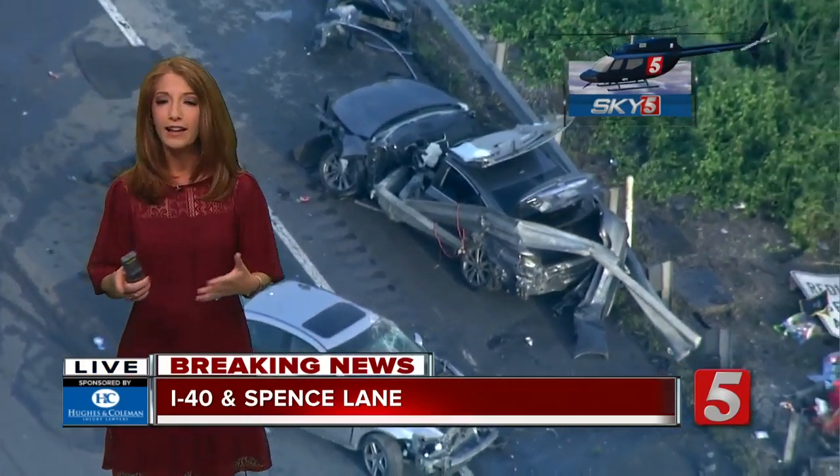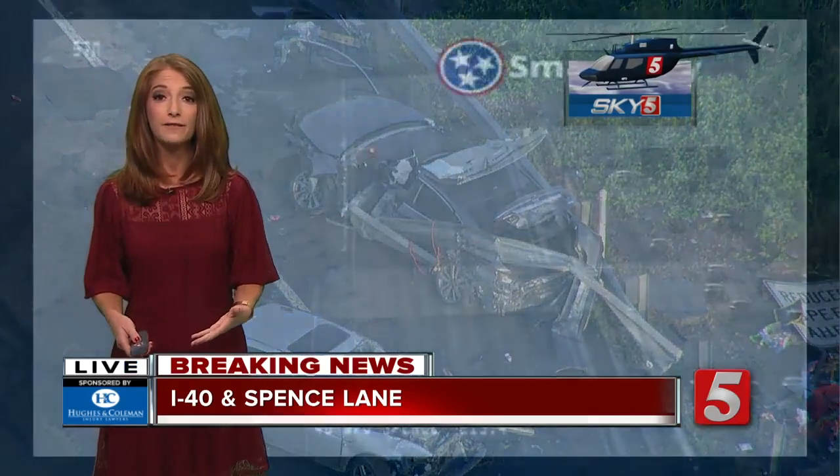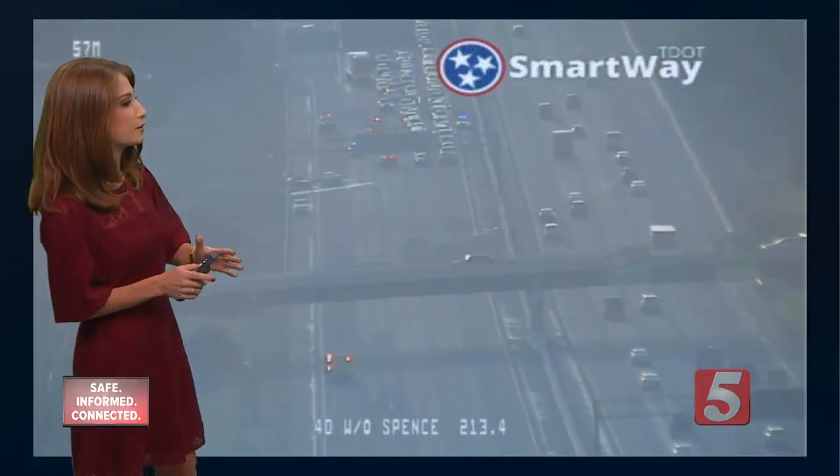Miraculously, he was moving and talking, and the ambulance didn't even speed off right away — so that's always a good sign. Hoping that he's okay this morning.